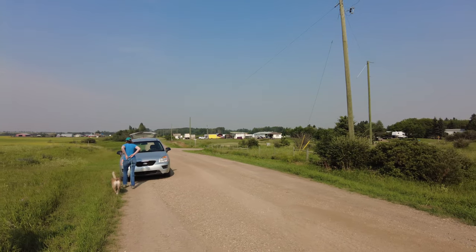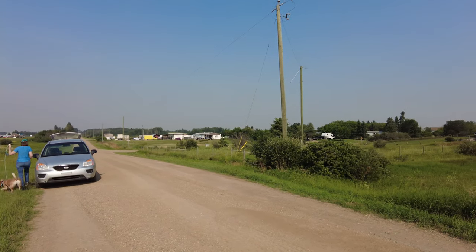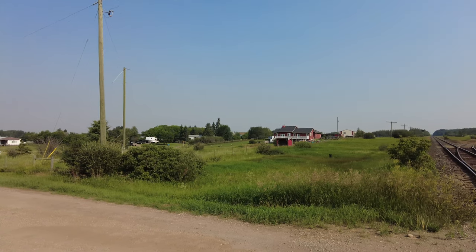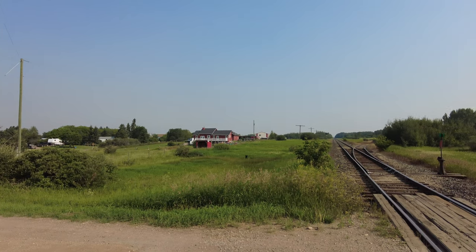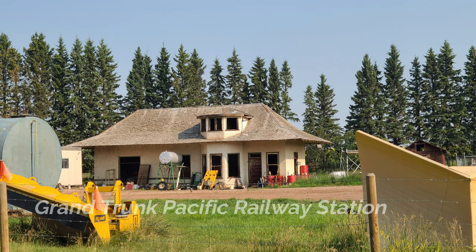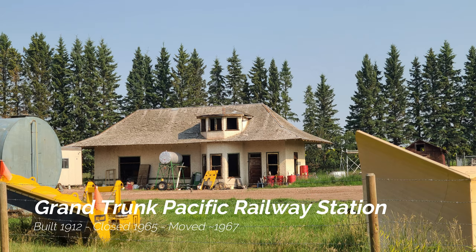Ardley is very quiet and while it's still marked on Google Maps, it actually doesn't have any signs along the highway anymore pointing to the town site. Probably the coolest thing we discovered on the way into town was an old railway station sitting in a farmer's yard.